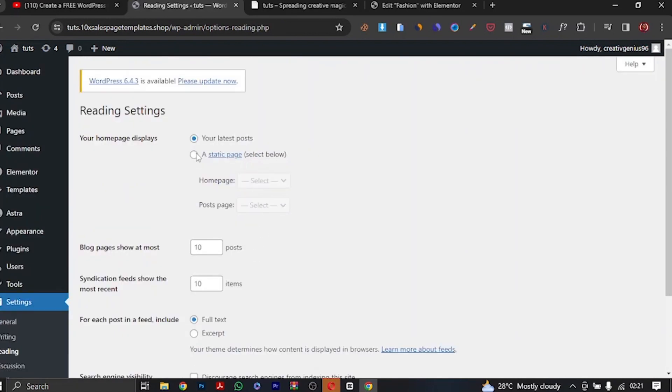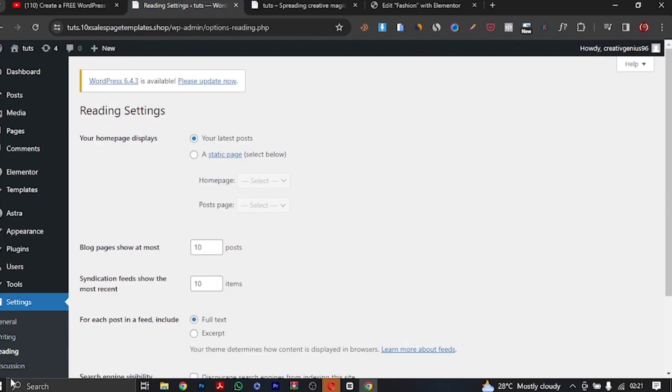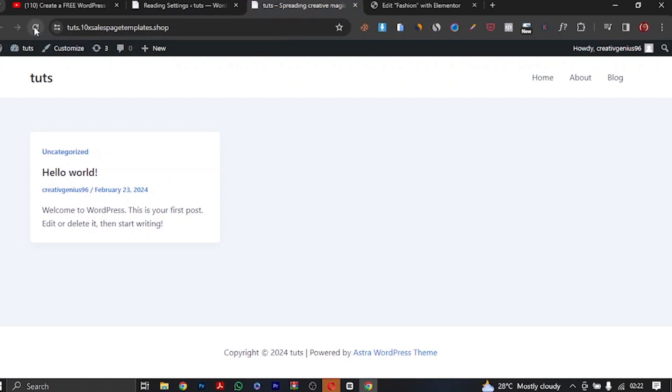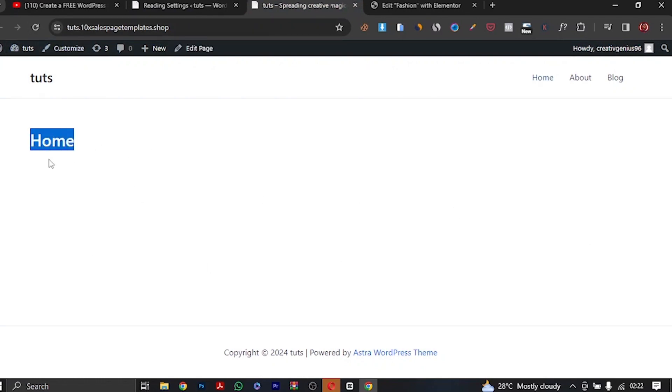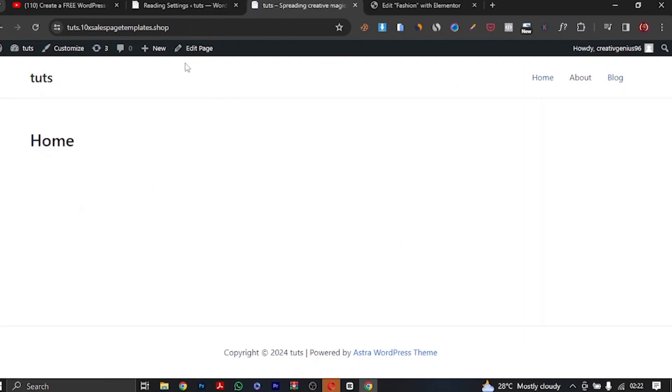Next, go to Settings then Reading. We're going to turn this from 'Your Latest Posts' to a static page. For the homepage, we'll use Home, and for posts we'll use Blog. Click 'Save Changes'. Refresh and you see the changes — we're now on the home page we created. Anytime you click on Blog it takes you to the blog post page. Now the website name slash home is no longer needed since it's set as the homepage.